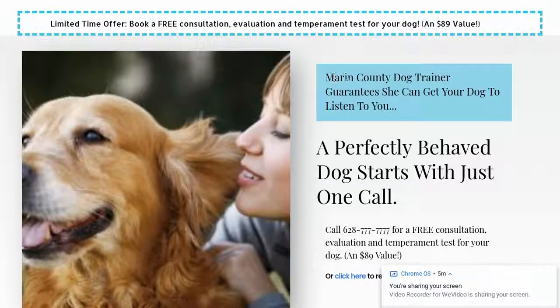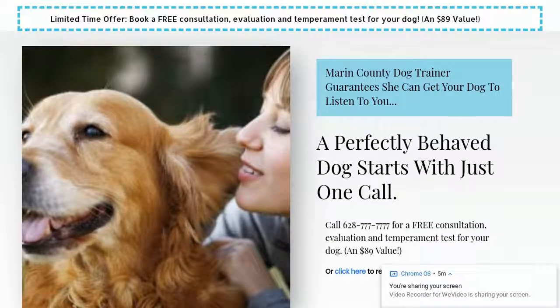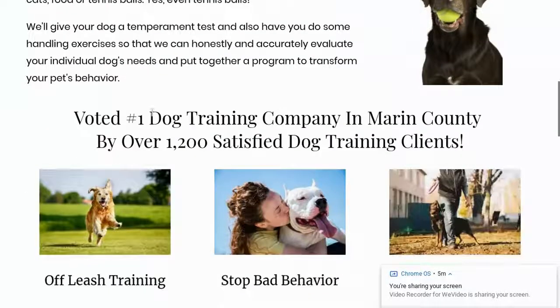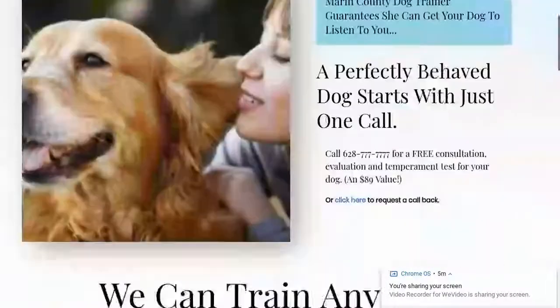If they scroll down a little bit more: 'Marin County dog trainer guarantees she can get your dog to listen to you.' Now you're pushing emotional hot buttons. 'A perfectly behaved dog starts with just one call — call for a free consultation, evaluation, and temperament test for your dog, an $89 value.' What we've done here is painted a picture, pushed emotional hot buttons, established some credibility — there's a guarantee — and given them a reason to actually call. Voted number one dog trainer in Marin County by over 1,200 satisfied dog training clients. This is very similar to the copy that we have on our landing page.